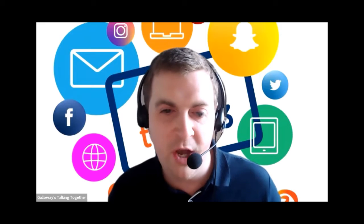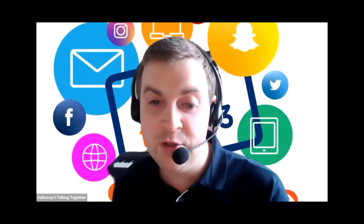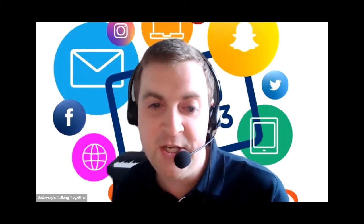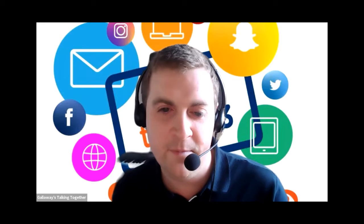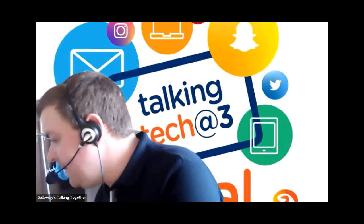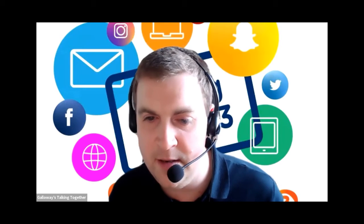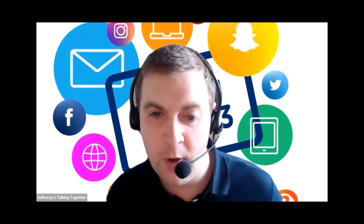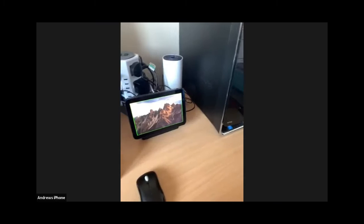I'm going to do a little demonstration of how this works. I'll give the Echo Show 8 a description first so you get an idea of what it looks like, how big it is, where the buttons are. Then I'll do a demo — I've been to the kitchen, and I've got some items in a shopping bag that I'm going to get out and try to recognise with the Show and Tell feature.